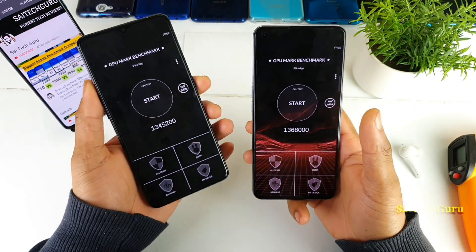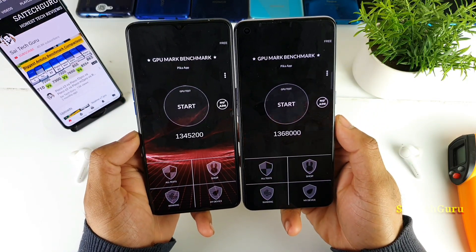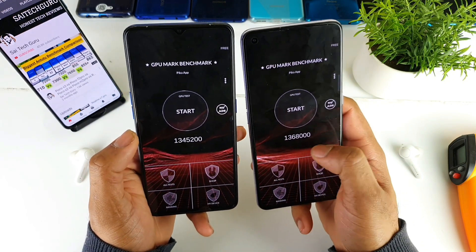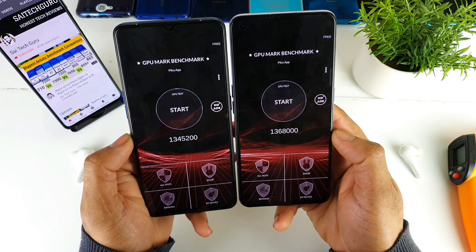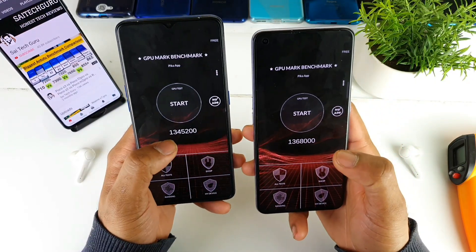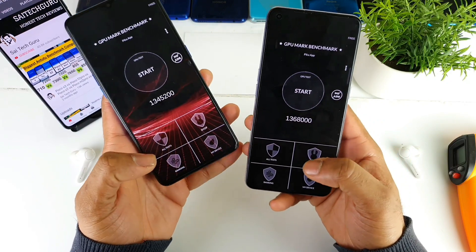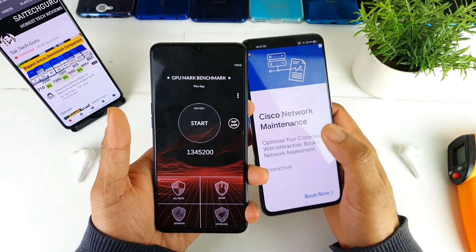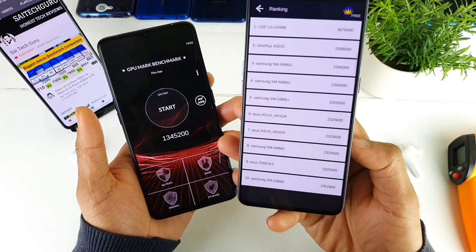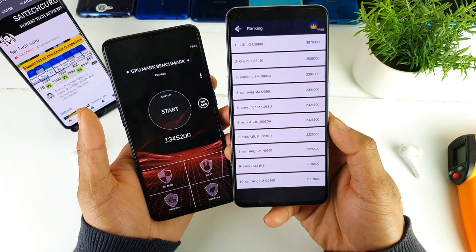The benchmark test has been successfully completed on both smartphones. The scores are 1,34,000 — actually it looks like 13 lakhs and 136 — and you can see the difference between both smartphones. The Realme X7 Pro is slightly above the Realme X2 Pro in terms of GPU performance. There are many other smartphones scoring above this range in the top rankings as you can see here.